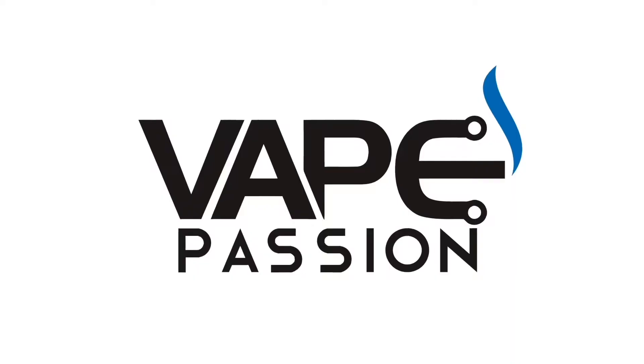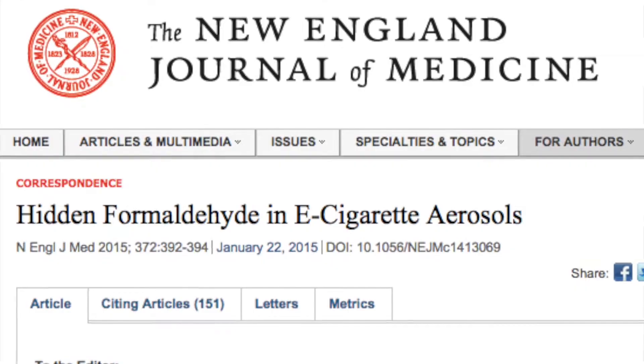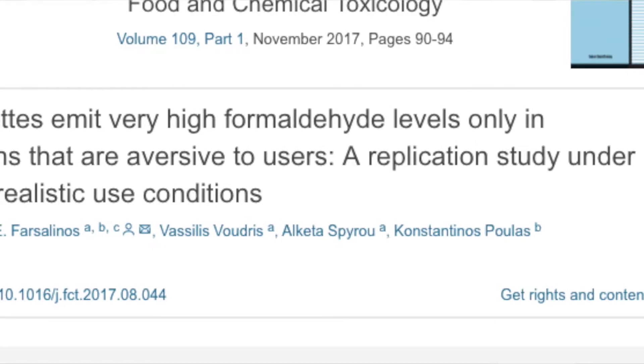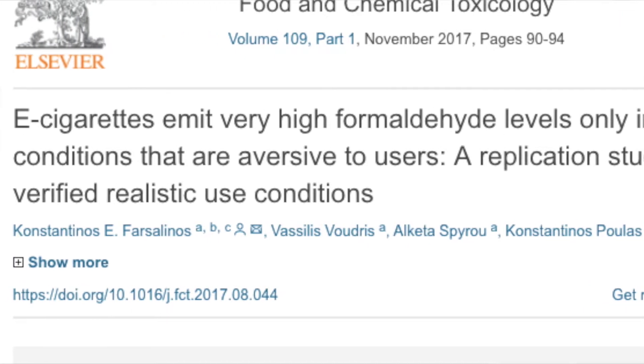A replication study disproves another previous aldehyde study. A couple of months ago, Dr. Konstantinos Farsalinos set out to replicate the infamous hidden formaldehyde study published by the New England Journal of Medicine. He replicated it exactly and, as expected, found that the results were not accurate because the researchers vaped the devices at unrealistic temperatures and were getting dry hits, which no person would do on purpose.